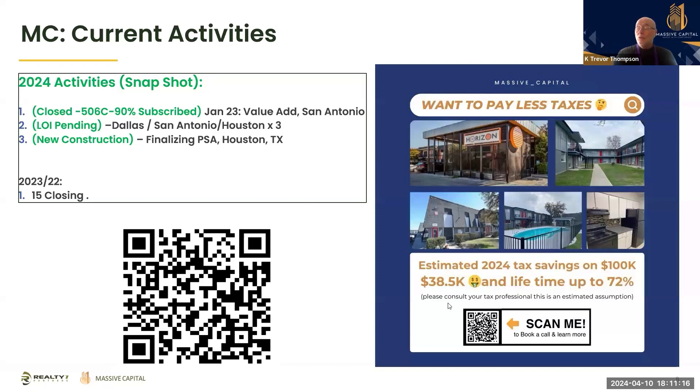In 2022–2023 we closed 15 deals. We have a new construction deal finalizing the PSA in Houston, Texas. We have LOIs pending in Dallas, San Antonio, and Houston. We're 90% subscribed on our deal in Horizon. Since we're talking about taxes, a $100,000 passive investment will roughly get you a $38,500 depreciation deduction for this year and up to 72% over the five-year lifetime of the deal. Each situation varies depending on your tax situation, so make sure you talk to your accountant.